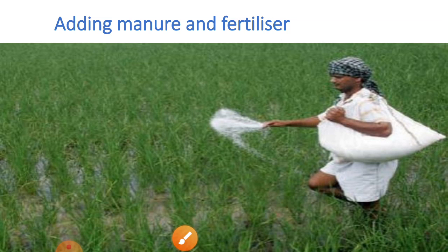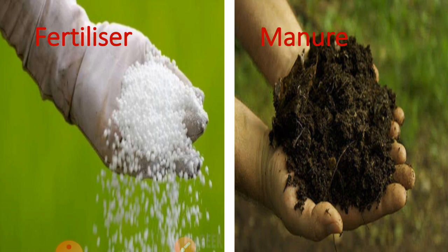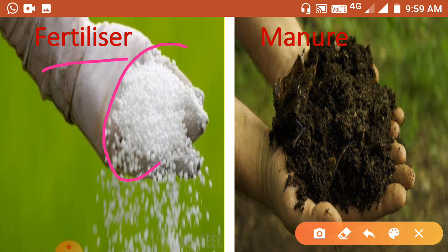The next step in agricultural practices is adding manure and fertilizers. Manure and fertilizers are substances added to the soil to increase its fertility. Fertilizers are chemical substances which are rich in particular nutrients. They are produced in factories. Examples include urea, ammonia, and NPK.